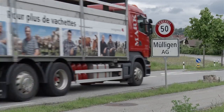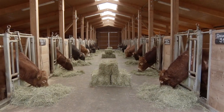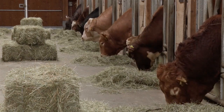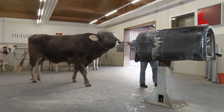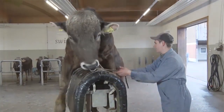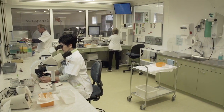The bulls with the best progeny test results return to Mülligen. Species-appropriate keeping and intensive care ensure healthy animals. Once or twice a week, the bulls are led to semen collecting.